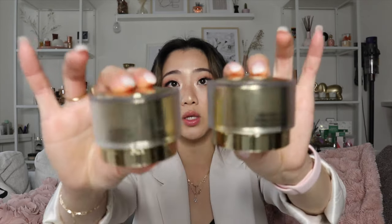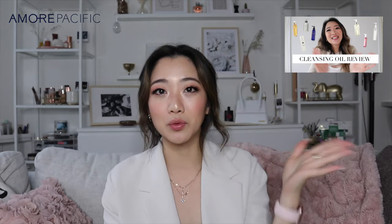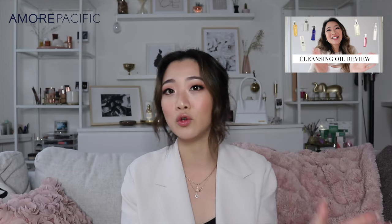The next two skincare products I want to share — you might have seen on my Instagram because I actually worked with them on a giveaway. They are the Amore Pacific Time Response creams. I have both the eye cream and the face cream. As you guys know, if you've seen my very intensive cleansing oil review — which I'll leave right here — you should definitely watch that, especially if you don't wash your face with a cleansing oil. I also shared another moisturizer by them last month that I absolutely love. Amore Pacific is honestly one of my dream brands.